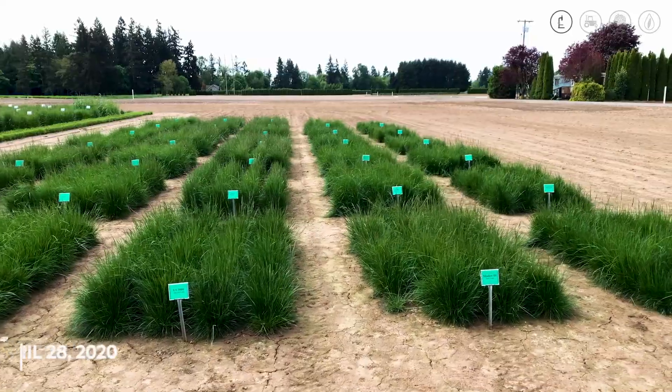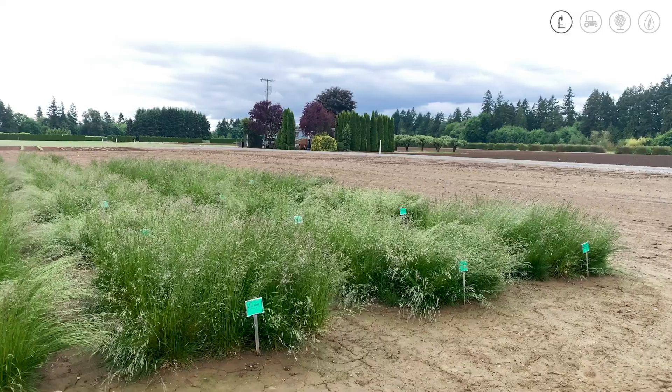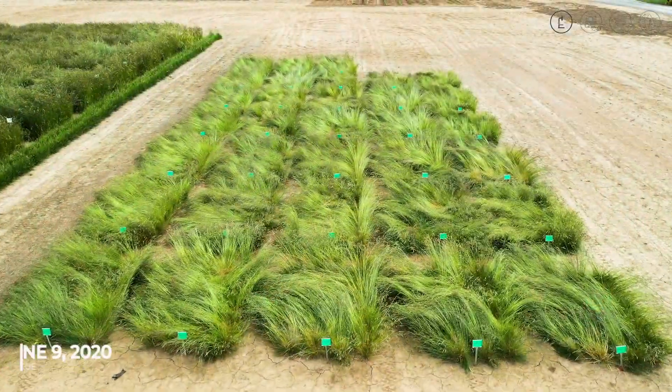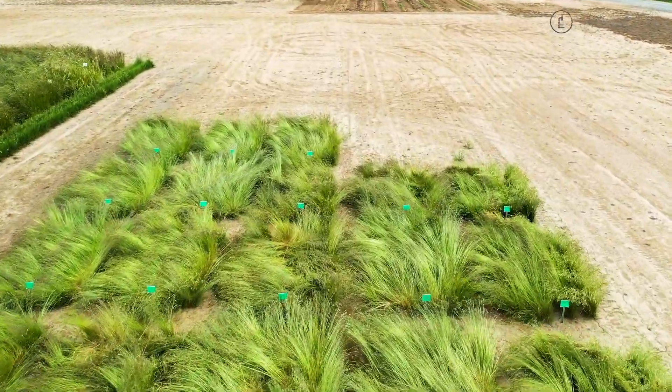We like to look at our seed yield trials with irrigation and without, so we get some dryland data — anywhere from two to three years of repeat trials that we evaluate, harvest, and glean data from across these different species and different plots.